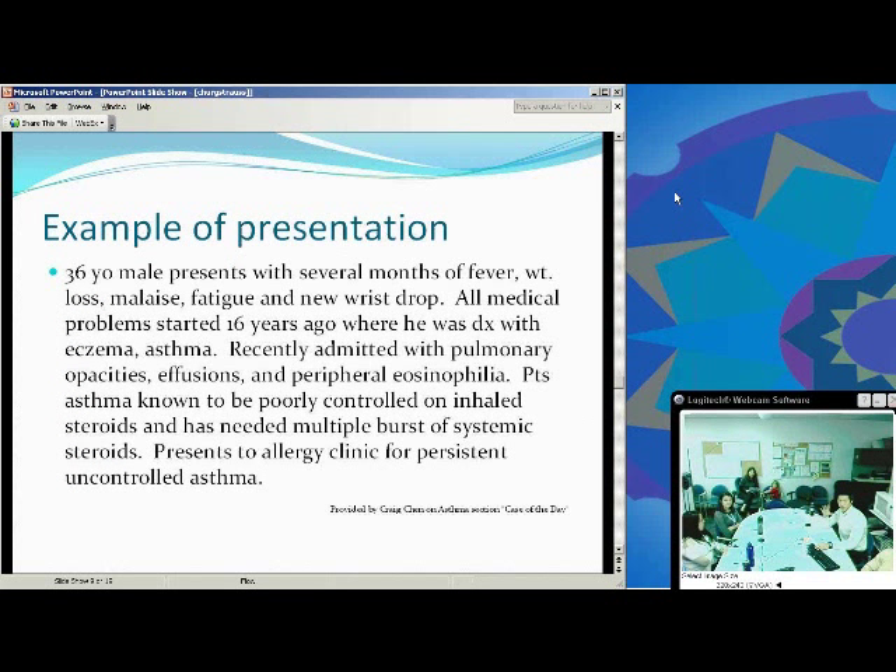Here's a quick example. A 36-year-old male presents with several months of fevers, weight loss, malaise, and new wrist drop. All medical problems started about 16 years ago. He was diagnosed with eczema and asthma, recently admitted with pulmonary opacities and peripheral eosinophilia. He has a history of poorly controlled asthma on inhaled steroids with multiple courses of systemic steroids, and presents to the allergy clinic for persistent and uncontrolled asthma. The important point to notice is that his asthma was adult onset.